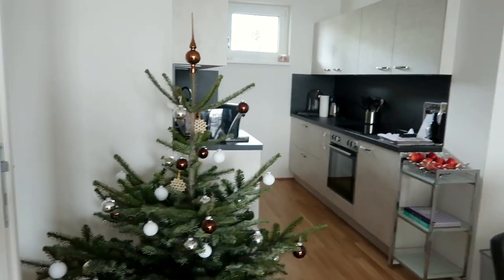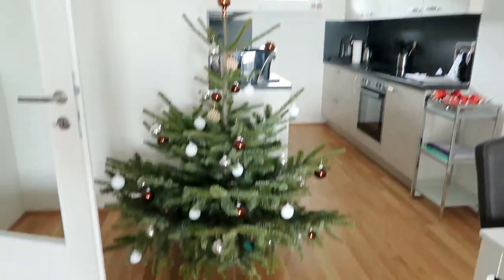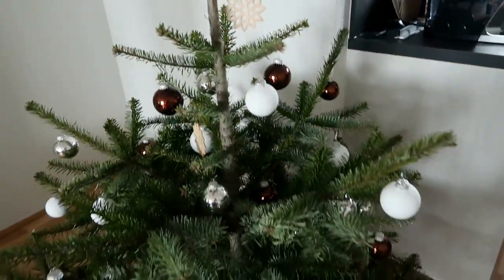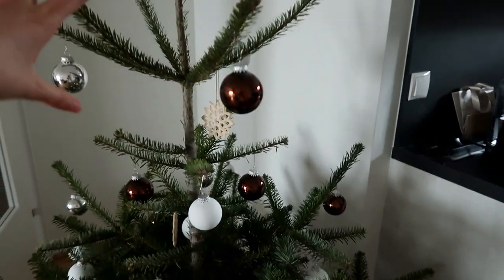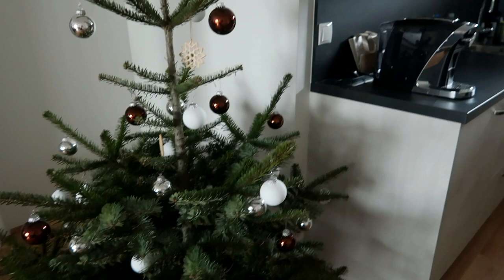Then here's our Christmas tree. In Austria, it's not traditional to take your tree down right after Christmas. We're gonna take it down like next weekend and they're gonna pick it up and take it away — it's like a service here. That's why we were keeping it up for now, and I really like it. I feel like it looks really cute in this space.